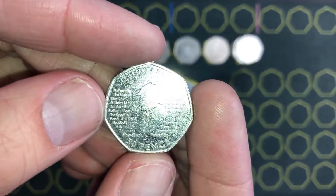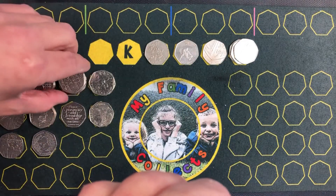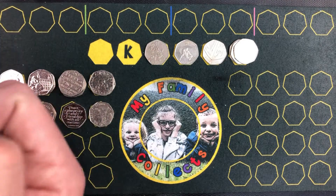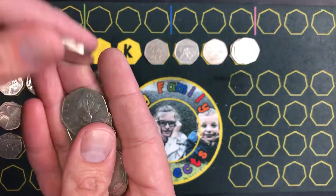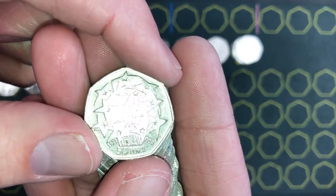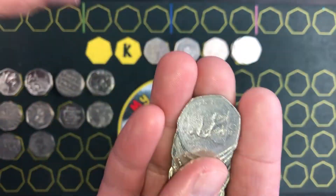So we've got a Sherlock Holmes, year 2019, and two Johnson's Dictionaries. Yes! And there's another one — it's the EU coin, the EU Stars, 1998. That's in really good condition as well.